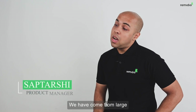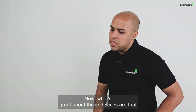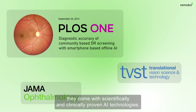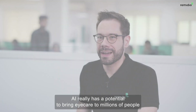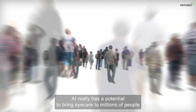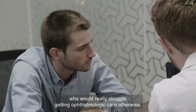We have come from large, bulky tabletop devices to handheld and portable devices. What's great about these devices is that they come with scientifically and clinically proven AI technologies, and all of this enables quicker and more accurate detection of eye diseases. AI really has the potential to bring eye care to millions of people who would really struggle getting ophthalmologic care otherwise.